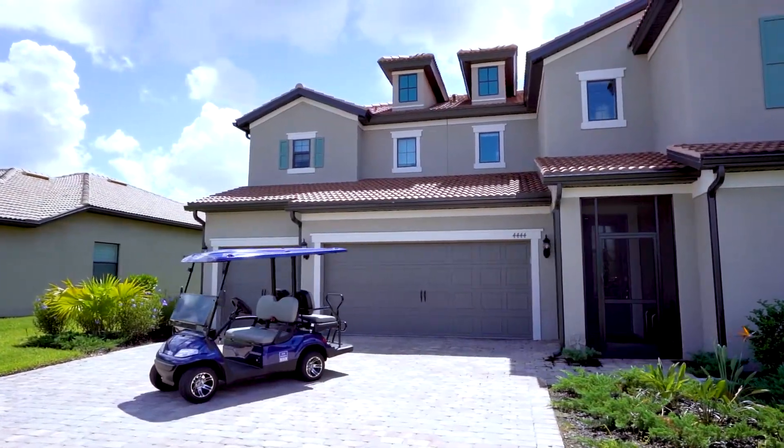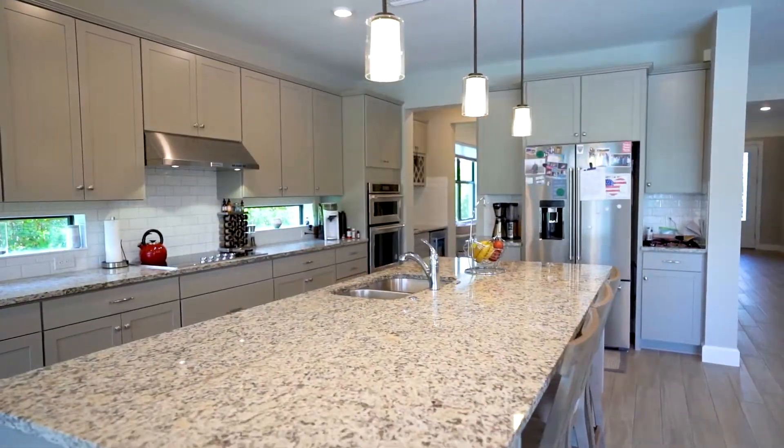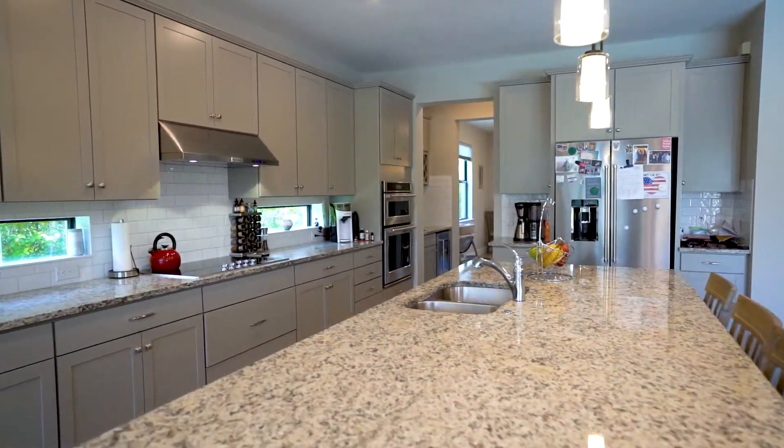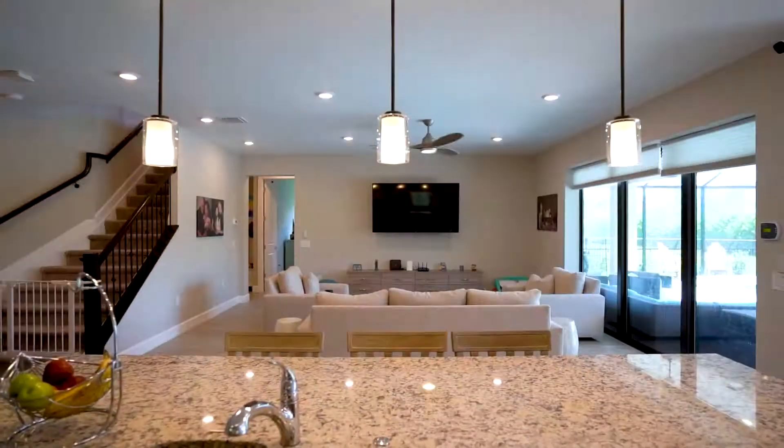Upon entering you will be greeted by many upgrades including wood plank tile, custom kitchen cabinets with glass cooktop and upgraded KitchenAid appliances that will inspire you in the chef's kitchen.